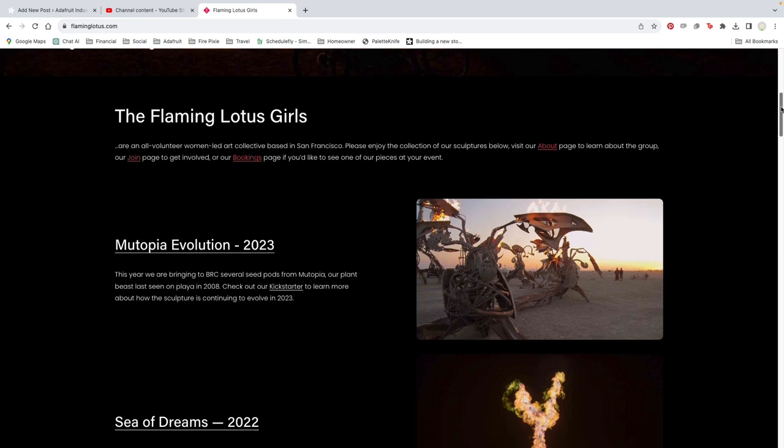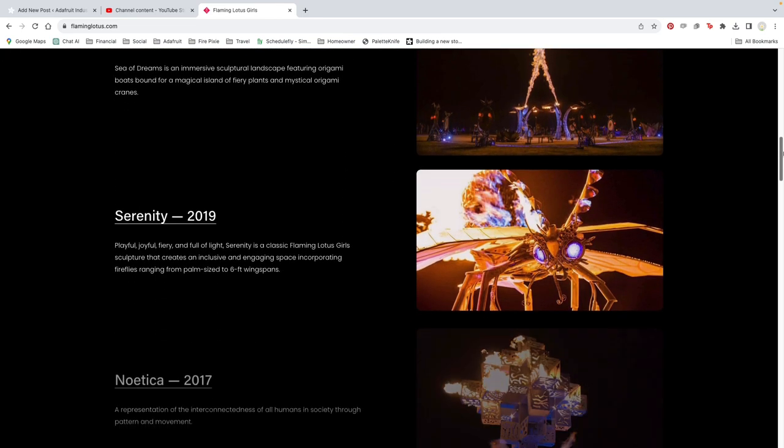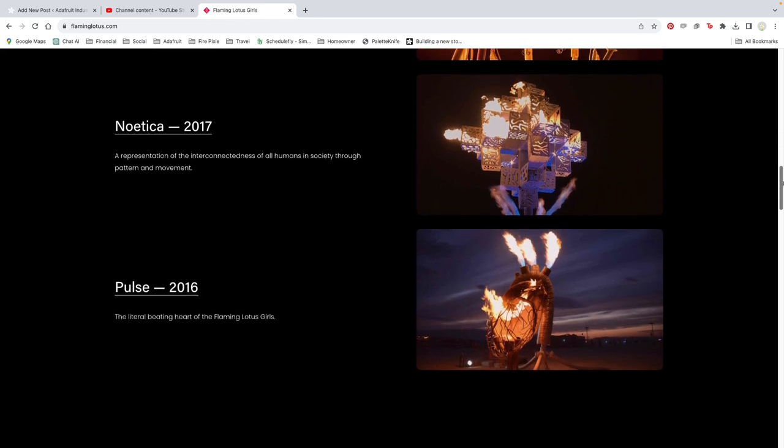They are absolutely fabulous. I've seen some of your pieces at other events, and you guys are just killing it. Thank you — it's some of the best art out there, at least on the West Coast. Thank you, we appreciate it.